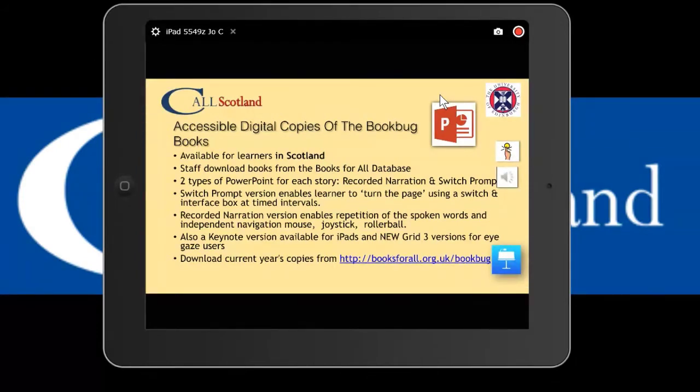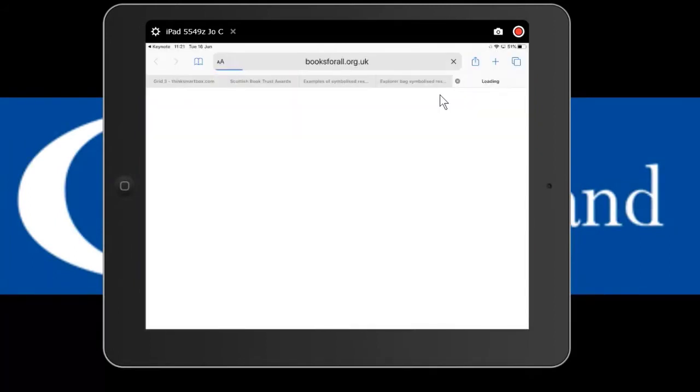There are also Keynote versions for iPad - Keynote being essentially PowerPoint for iPad. And there are new Grid 3 versions for eye gaze users and other access methods. Anyone who has Grid 3 software can download those straight into it. Later in the presentation there's a link to download a free trial of Grid 3 if you want to try them out for your learners. You can download all the copies of this year's books from the Books for All website.